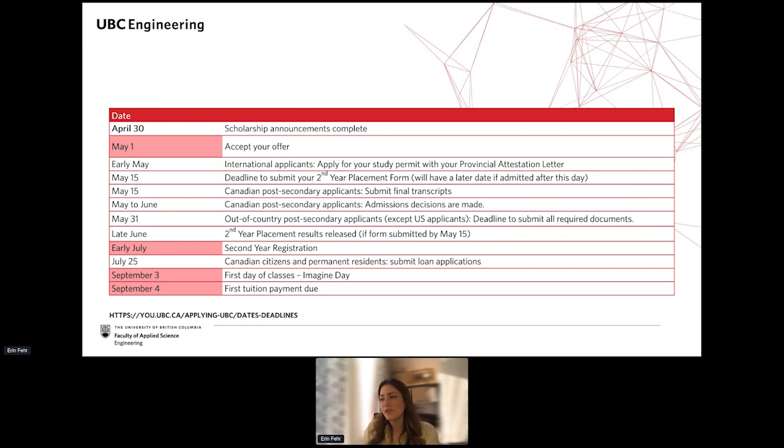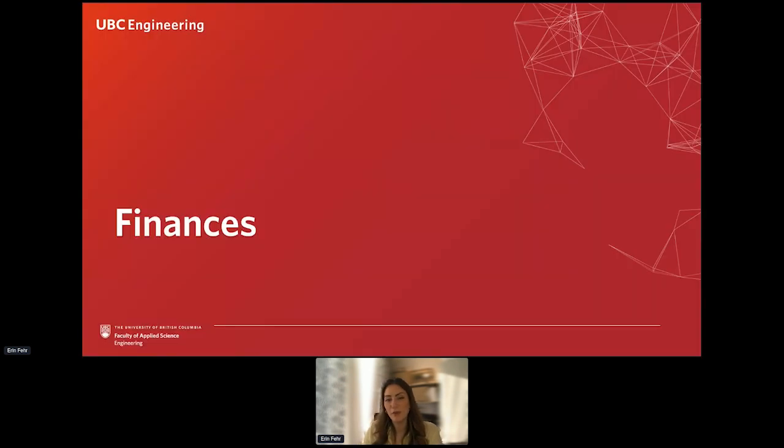There are deadlines for you to submit all of your documents, so be sure to check your Applicant Service Center for the dates that apply to you. Once you register in courses, the next thing for you is to show up to your first day of classes, which will be on September 3rd.